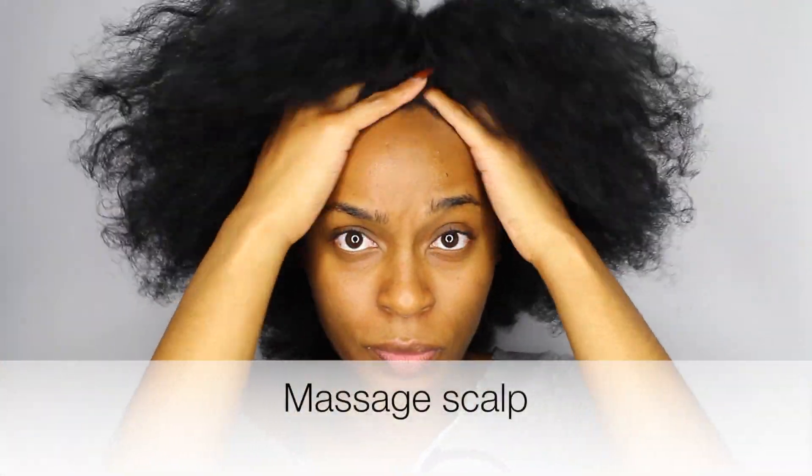Moving on to massaging our scalp. We're gonna do this deeply and slowly. This is very beneficial for our hair follicles and is going to help increase our hair growth.